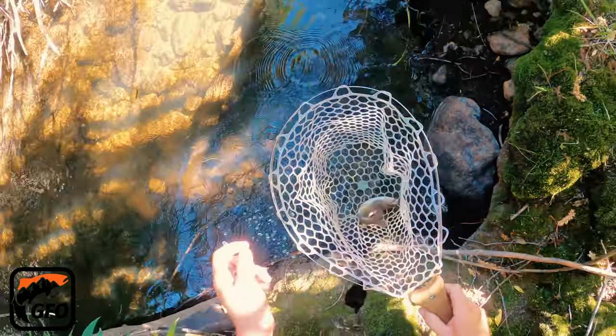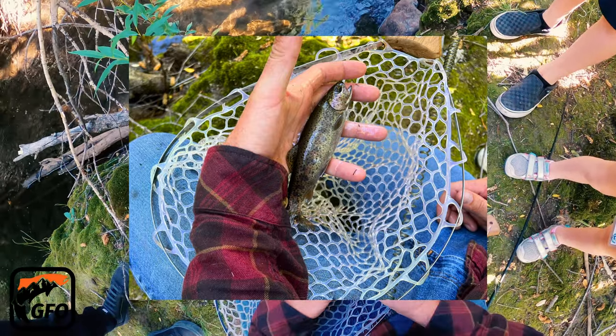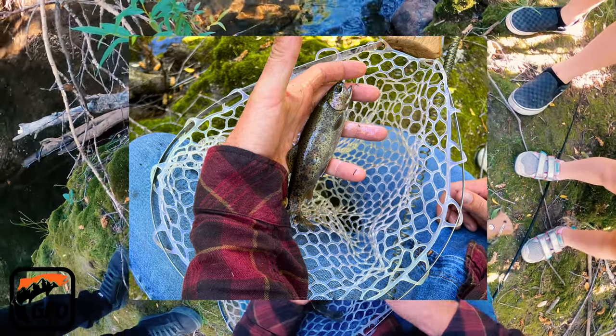Will you grab the other camera? I gotta get a picture. What kind of fish is he? That's an inland red band.